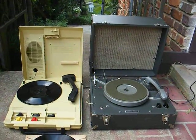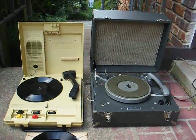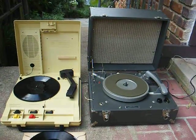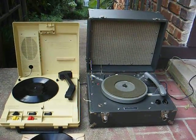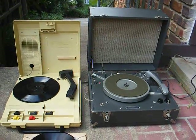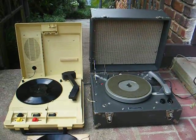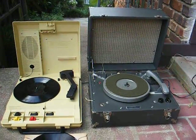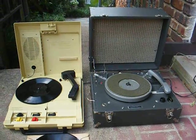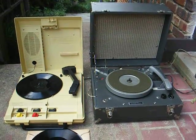In previous videos I've showed you these two talking book record players for the blind — the one on the left being a later model from the 1990s and the one on the right being an older model from the 1960s. I thought I'd make a video combining these two machines so I can demonstrate the performance of each one, and you can draw your own conclusion as to which one you think is the better one.